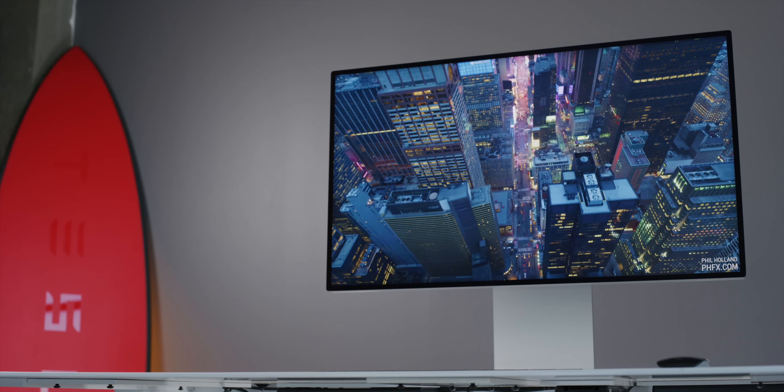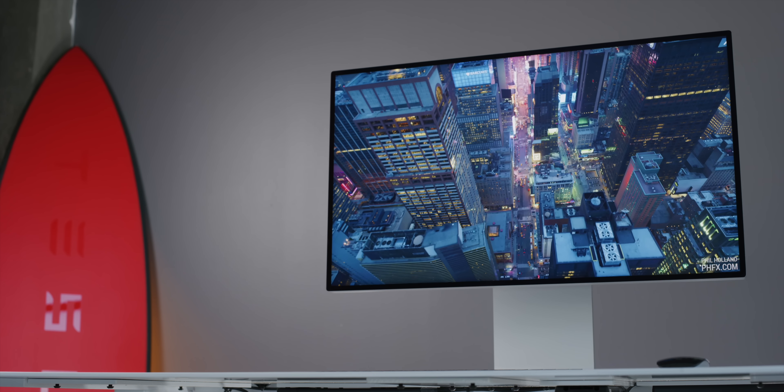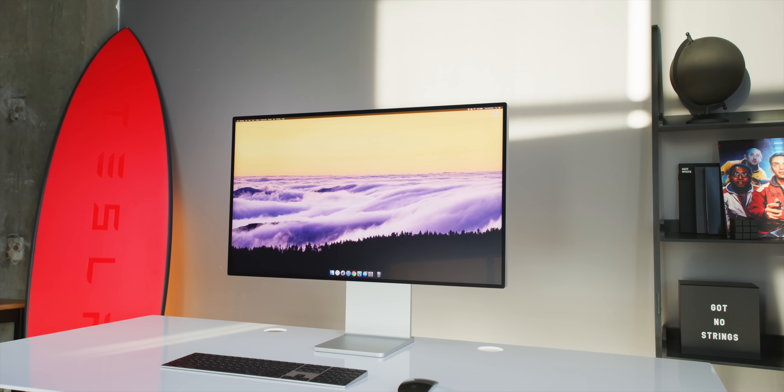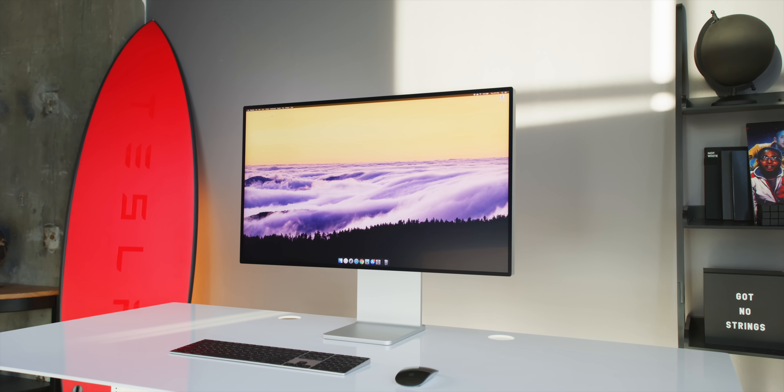The rumor is Apple's been working on an iMac redesign that looks something like the Pro Display XDR or the iPad Pro — generally more squared-off edges, thinner bezels — with all of that same great performance. That would feel a lot more worth the money whenever that happens.